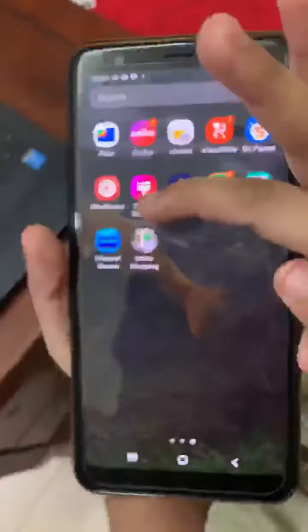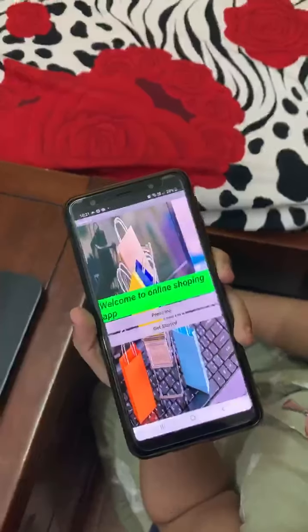This is the app - Online Shopping. Hi, welcome. I am here to help during this pandemic.